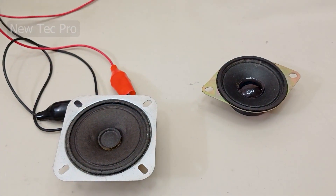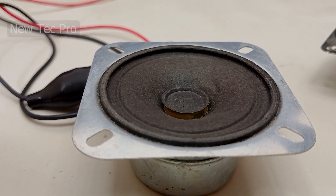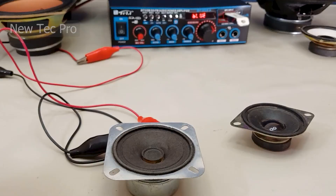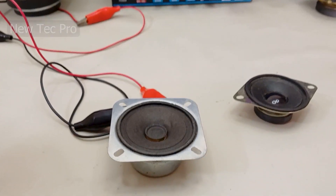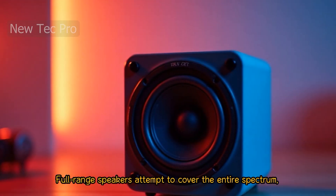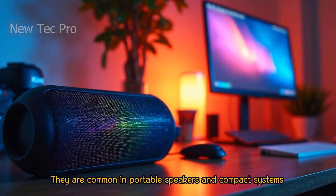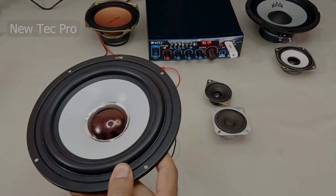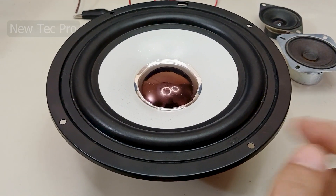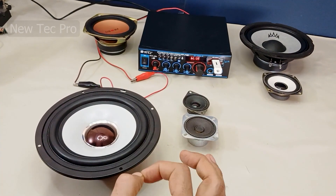Now here, the crisp highs. Full-range speakers attempt to cover the entire spectrum, making them versatile all-in-one drivers. They are common in portable speakers and compact systems where space is limited. This is a full-range speaker — it covers almost the whole frequency range, a good all-in-one option for a small setup. Listen to the full-range sound.